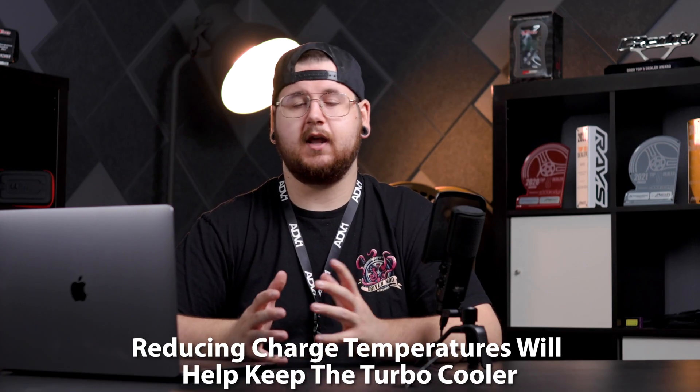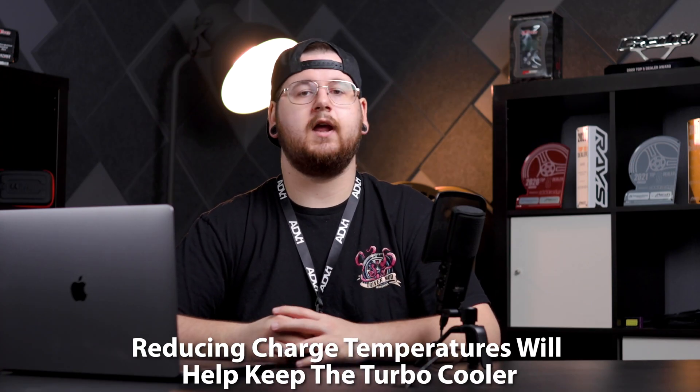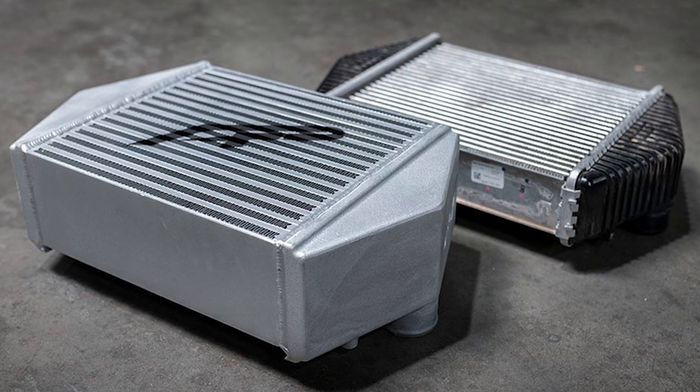Reducing the charge temps will actually help keep the turbo a little bit cooler, and will also retain a lot of those precious horsepowers that we want. The easiest way to do this is by upgrading the intercooler, because a factory intercooler can only do so much before becoming heat-soaked.